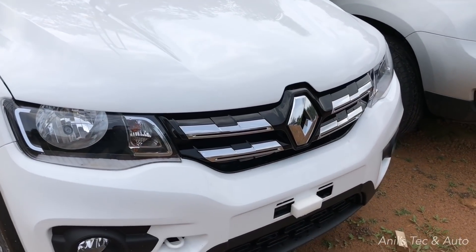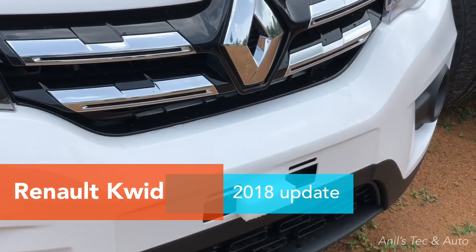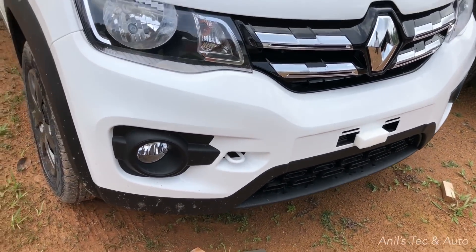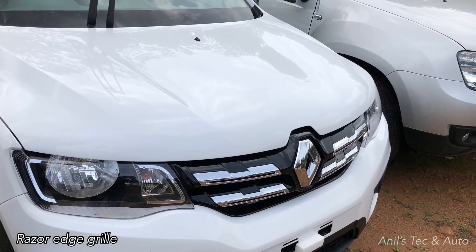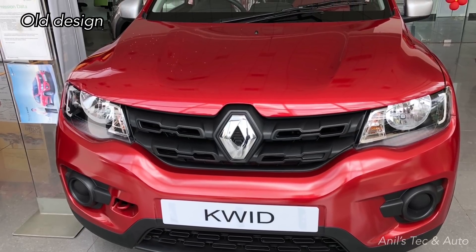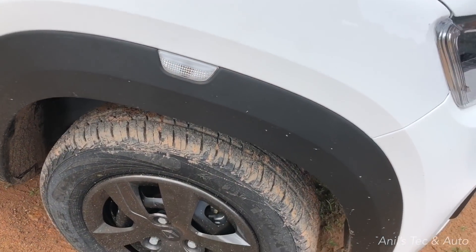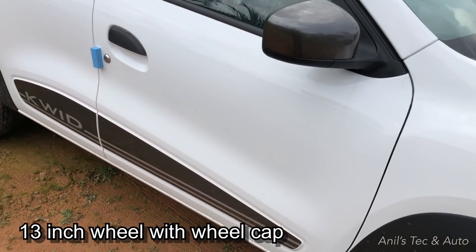Hello everybody, today let us meet the Renault Kwid 2018 updated version. You can see the completely redesigned front grille — Renault calls it the razor edge chrome front grille. Apart from that there is no change. You can see the old car here just for reference, with the old-style front grille.